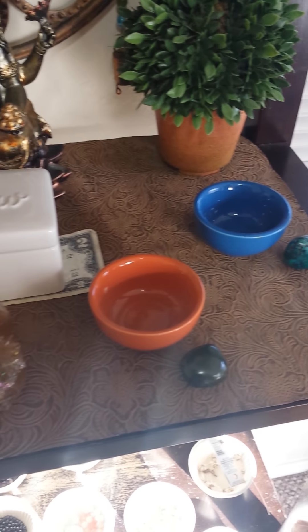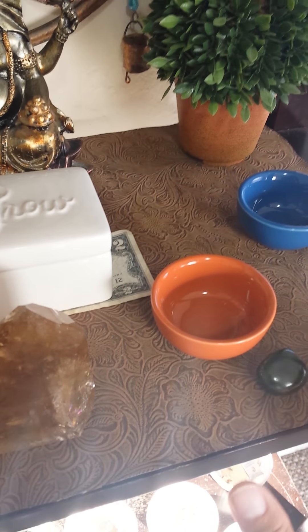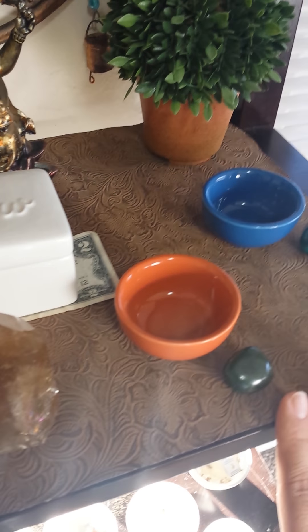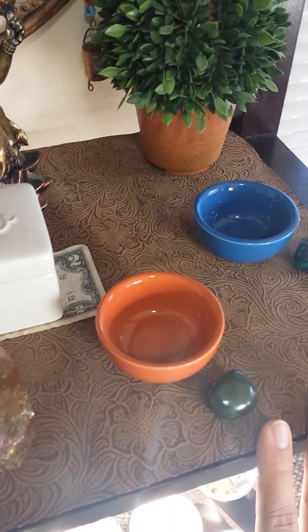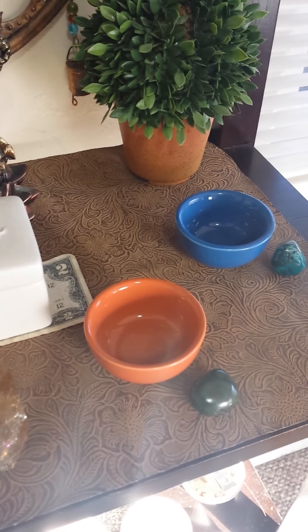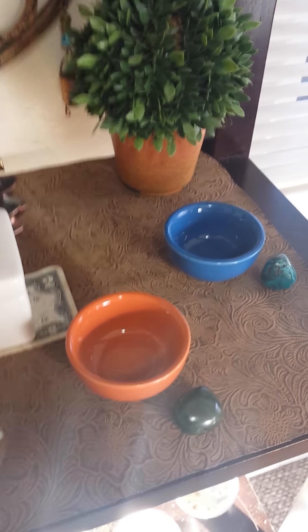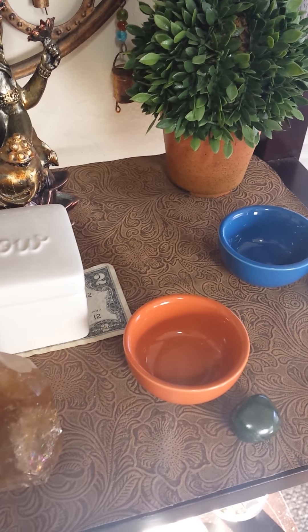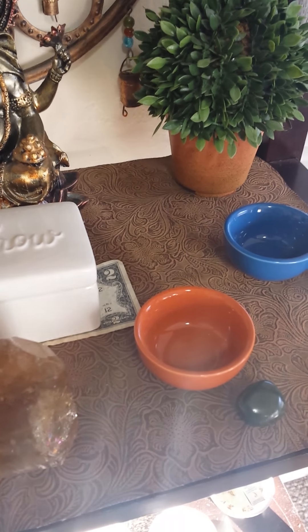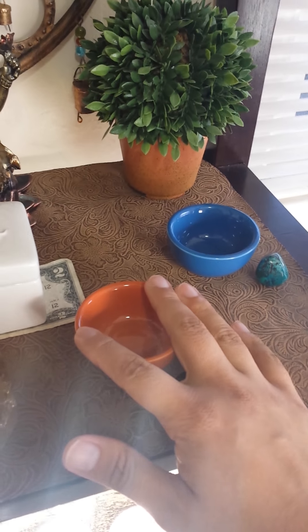Here's the orange one — it's red enough for me to consider it red. It represents fire, which is the South for me as a direction. Fire is all about my desires, passions, sex, and relationships. If there are any goals or things I feel passionate about — any relationship goals where I want abundance to happen — I'll write my prayer, my wish, and put it in here and wait for that to manifest.